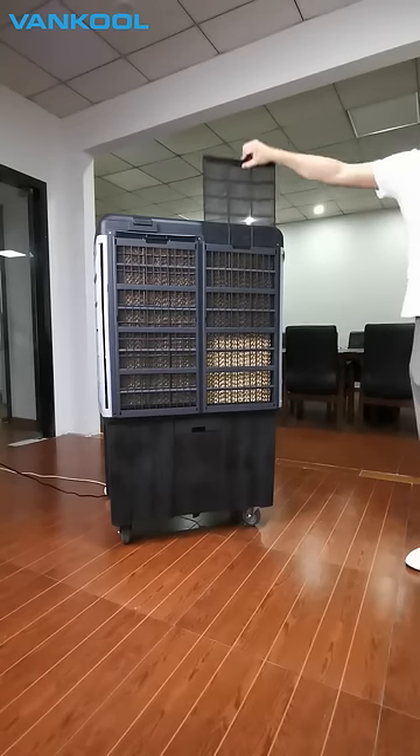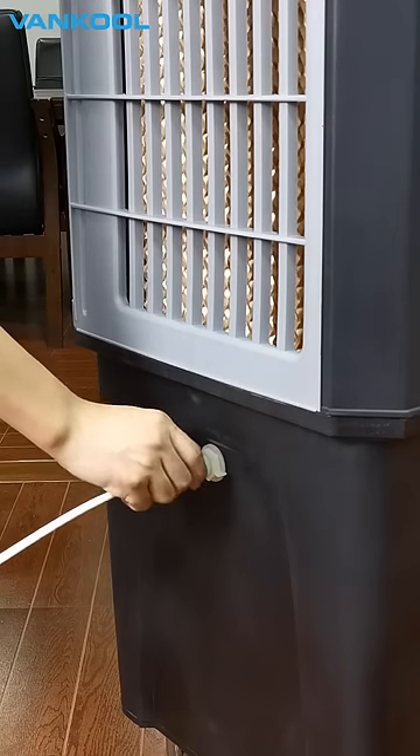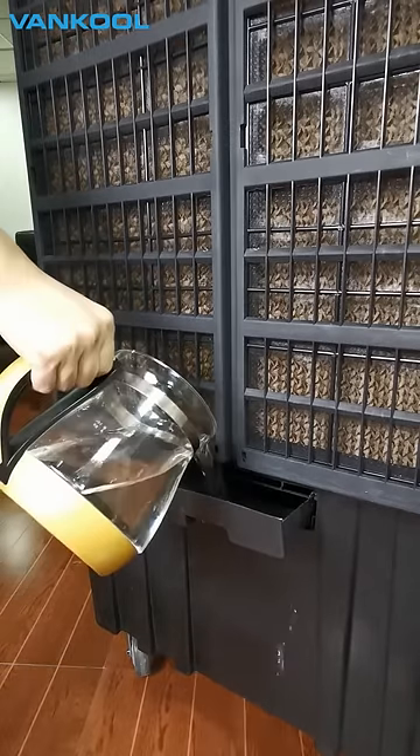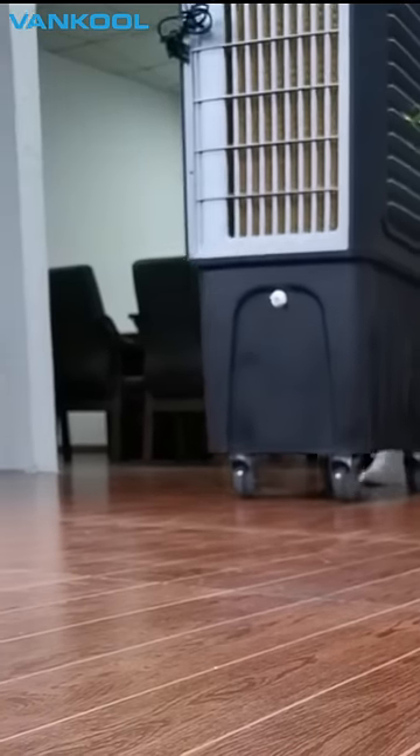The dust filters are easy to pull out. You can add water by connecting a water hose or add the water manually. No installation is required for VEAC and you can move the unit from place to place.